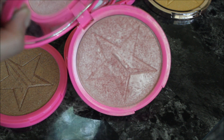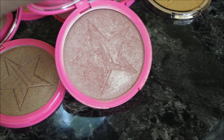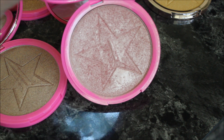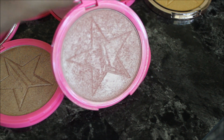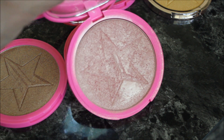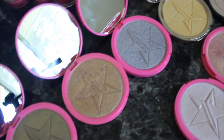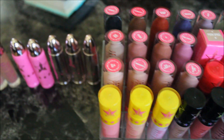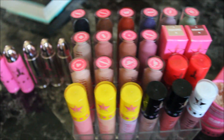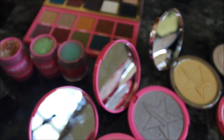The last one is Peach Goddess — my very first Jeffree Star Cosmetics Skin Frost purchase, as you can probably tell by how it looks. It's like the perfect highlighter. If you're going to get any Skin Frost, it should definitely be Peach Goddess — it's so flattering on so many different skin tones and just gorgeous. That pretty much completes my full Jeffree Star Cosmetics collection! I hope you enjoyed this video. Give it a big thumbs up, subscribe, and I'll see you guys very soon. Bye!